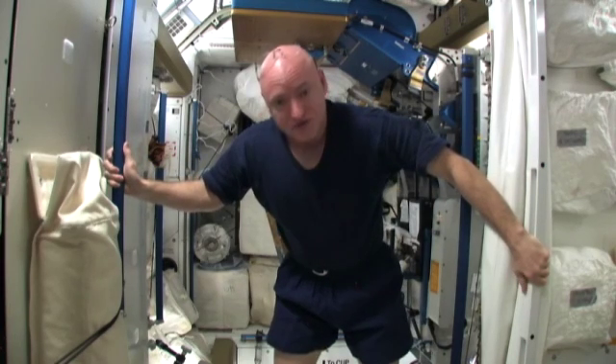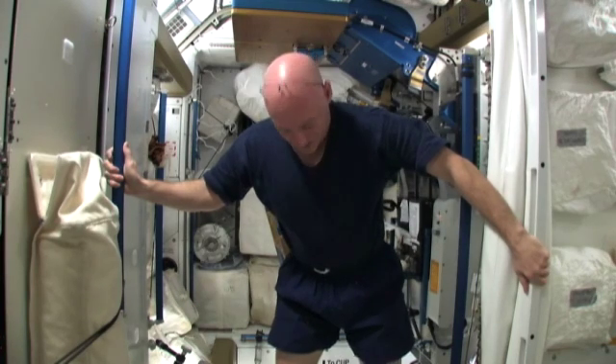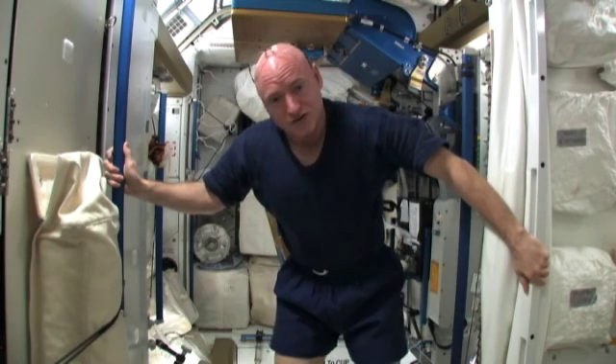Microgravity provides a lot of difficulties for us in space, but it also makes some things easier. One of the major impacts it has is the effect on our bodies, specifically with regards to the loss of bone mass and muscle mass.